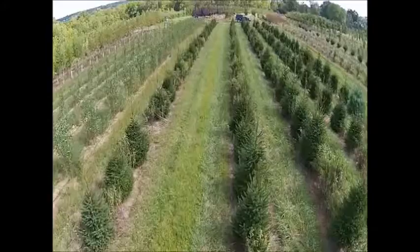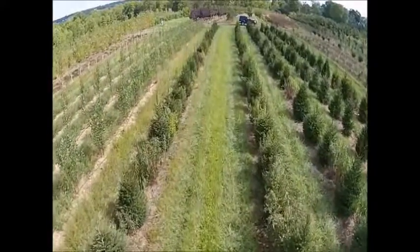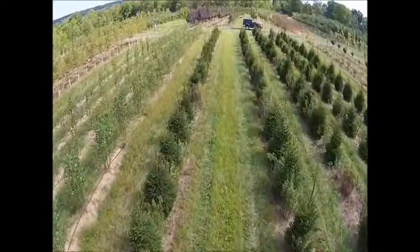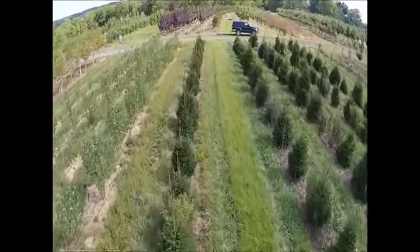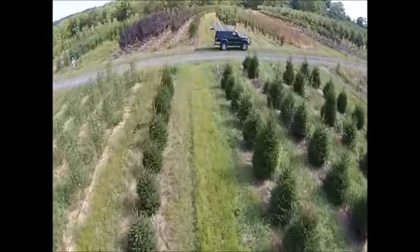We're looking for game cameras and security cameras. We also need more fence posts such as locust, cedar, and pressure treated fence posts. We also will buy or barter for bobcat attachments, bobcat parts, and bobcat rims.